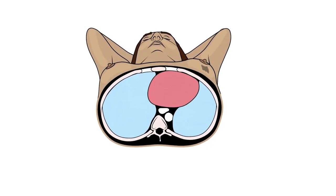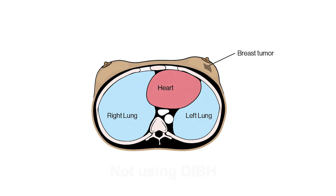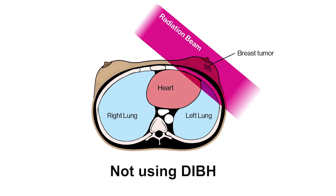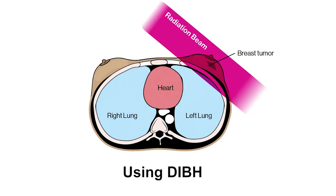In preparation for your treatment, your doctor has indicated that you might benefit from deep inspiration breath-hold technique. The goal of this technique is to reduce radiation dose to the heart during breast radiation treatment. As you can see, the heart is closer to the breast during an exhale and in the path of the radiation beam. Typically, when we take a deep breath in, this moves our heart downwards and backwards away from the breast. When the deep breath is held, the heart is no longer in the path of the radiation beam.